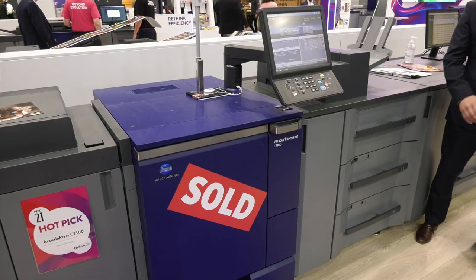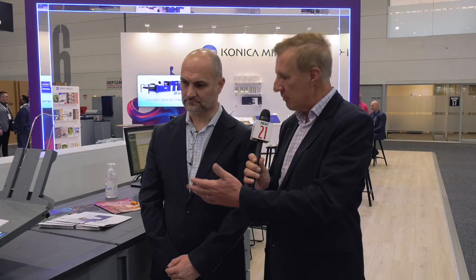Konica Minolta has been in production colour print now for the best part of 20 years, so you've got a long history of innovation, reliability and consistency there. Absolutely. I remember selling Konica Minolta about 16 years ago when I arrived in the country. We've got the depth and breadth of the range. We're building on that pedigree and experience over that period of time. And the C7100 is the new machine.